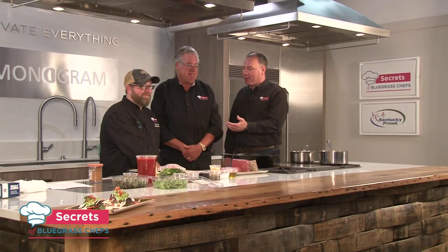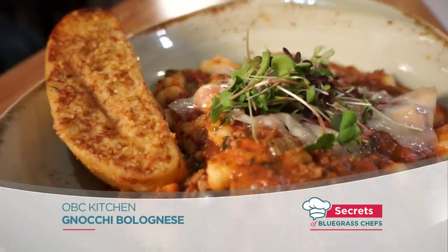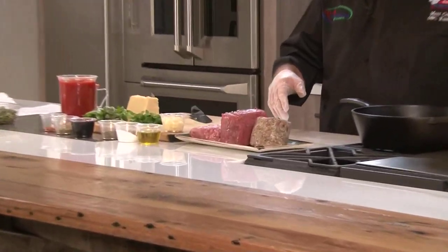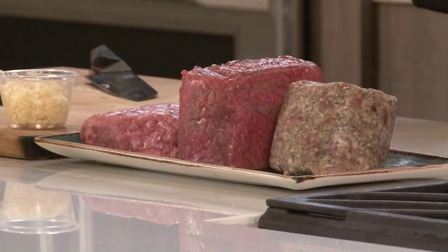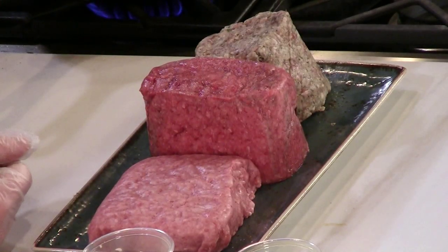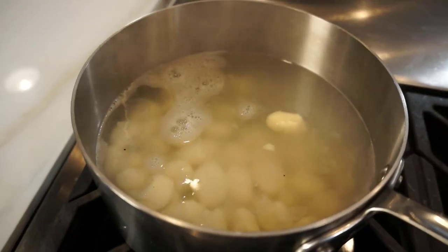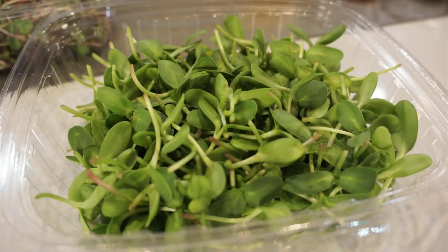Welcome back to Secrets of Bluegrass Chefs. We're having a lot of fun with Matt Combs from OBC Kitchen in Lexington. We saved the best for last — it's a gnocchi bolognese. We use a three-meat bolognese: Italian pork sausage, Black Hawk Farms ground beef from Kentucky, and ground lamb as well. It's pretty traditional bolognese except with a little southern accent. We use a lot of local products — Black Hawk Farms, Lexington Pasta for our gnocchi, and Brian Turner at Happy Sprouts Farms for their great microgreens.